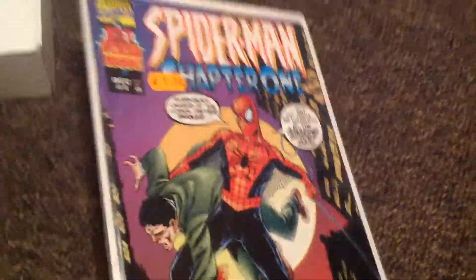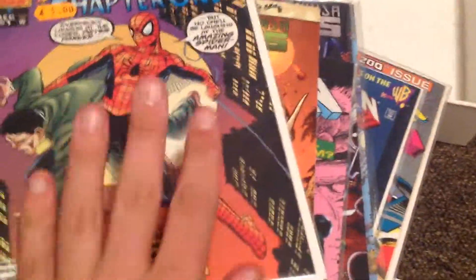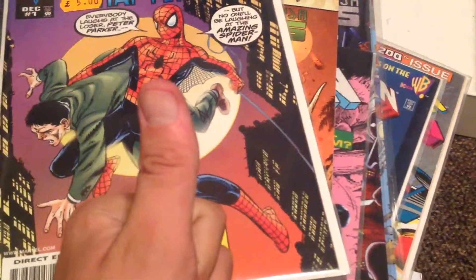And got Spider-Man Chapter 1, which is kind of like the pre-Ultimate idea, but trying to make it more Marvel-ous. So these are the comics I've got — glad I got these. Gonna be reviewing these at some point, so thumbs up. Comic Viewer here, signing out.